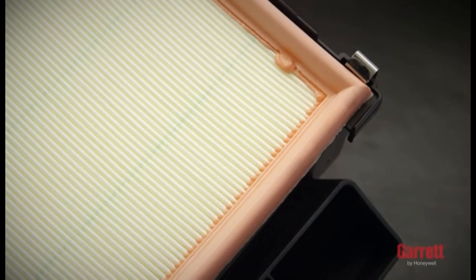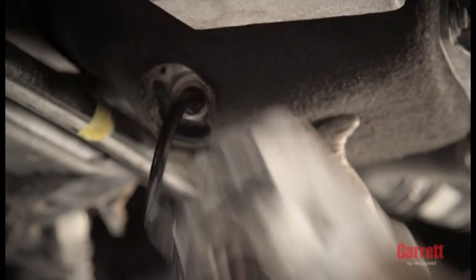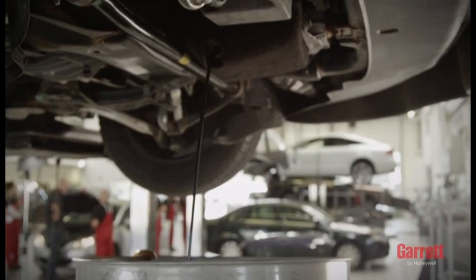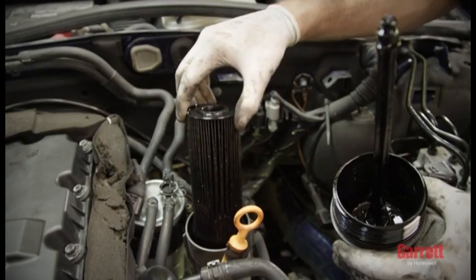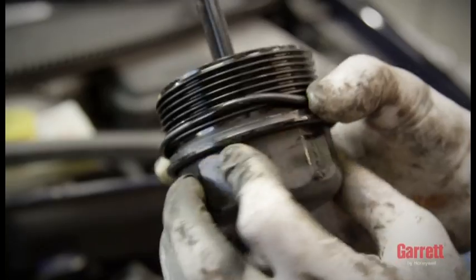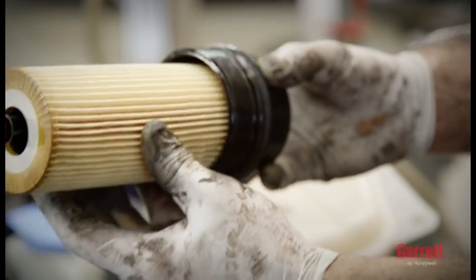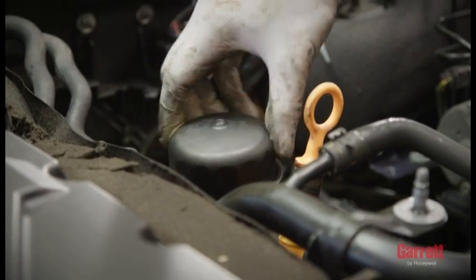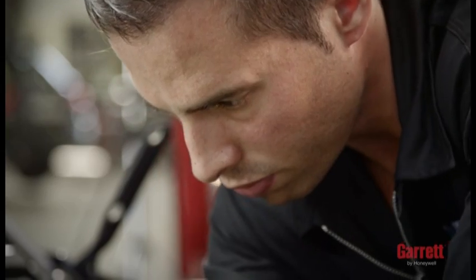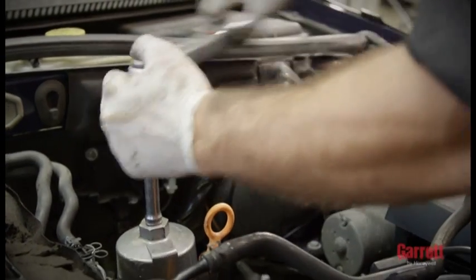It is also recommended that you use new air, oil, and fuel filters and clean engine oil according to the engine or vehicle manufacturer's specification as part of the turbo replacement installation. When installing the new oil filter, if possible, fill it with clean, fresh engine oil. Also, if it is accessible, backfill the pressure line from the oil pump to the filter. This is particularly important for high mileage engines where the oil pressure line may empty during oil changes.